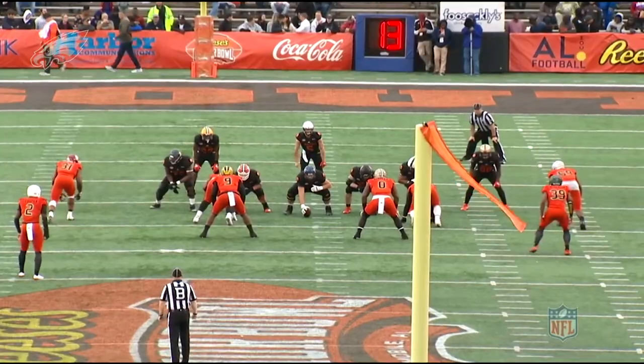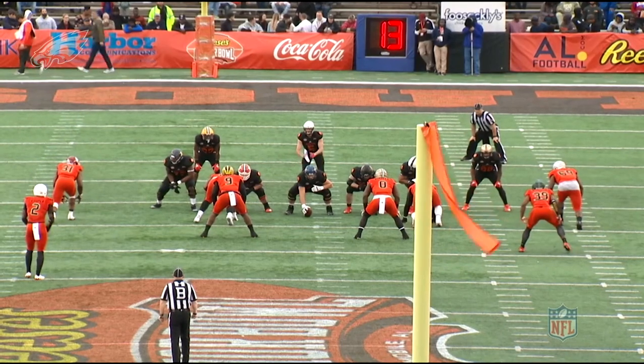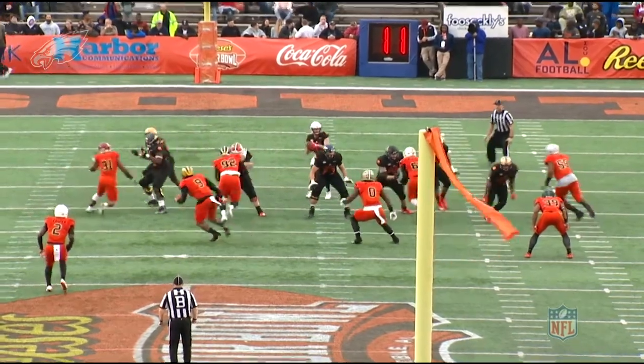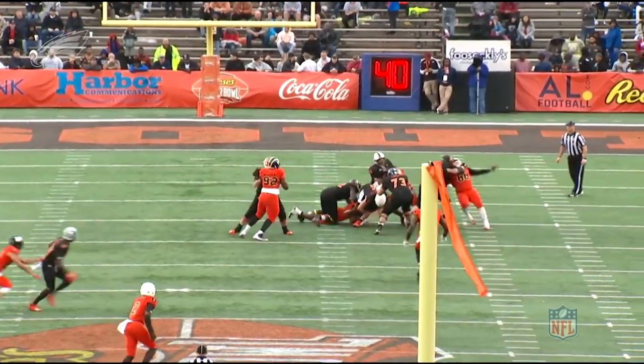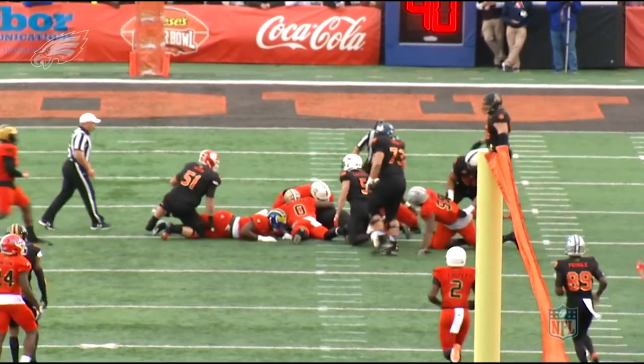You've got to have a little bit of a counter move, and you're going to see Okoronkwo here coming off the opposite side — but he's not going to just try and win outside. Watch him now win with a little bit of an inside counter move. He's always had a swim move, but watch him with a little jab step. He wipes his hands inside, beats the tackle who oversets, and gets the ball on the ground for a sack fumble.